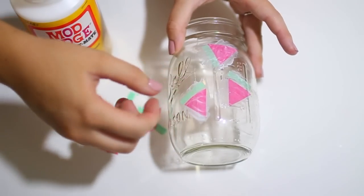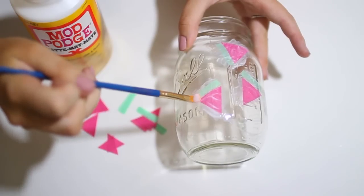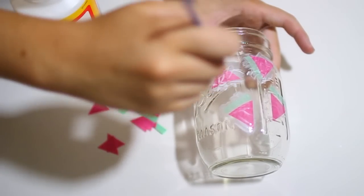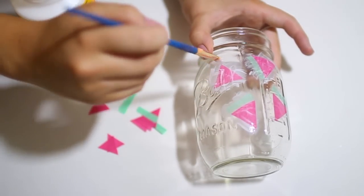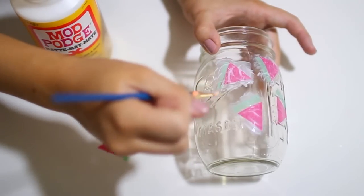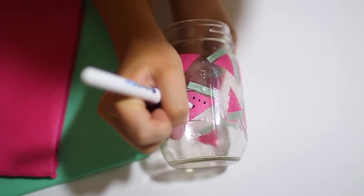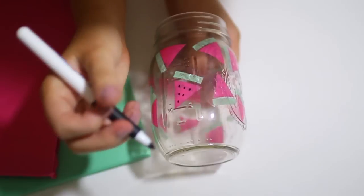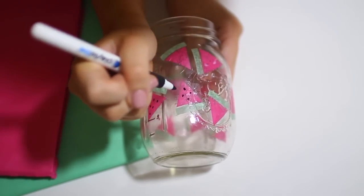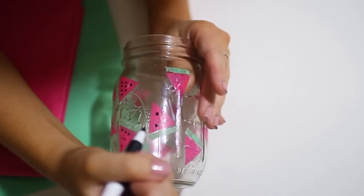Someone left a comment on my last DIY video that said watermelons are the new pineapples, which is so true because last summer everyone was obsessed with pineapples and now everyone is obsessed with watermelons. But I also think this would be really cute with pineapples as well, so if you want to cover your mason jar with pineapples, I highly support it. Once all your watermelons are dry, just take a sharpie and go ahead and draw your seeds on there — that way the watermelons look a little bit more like watermelons and a little bit less like moldy pizzas.